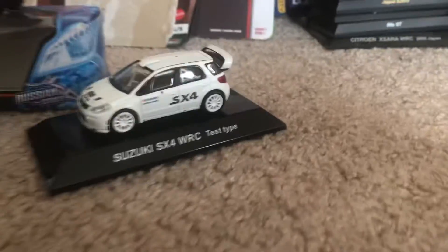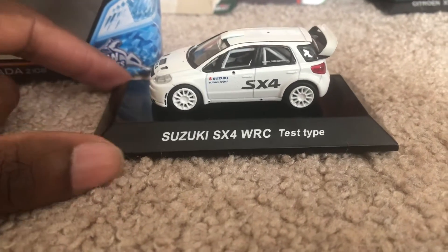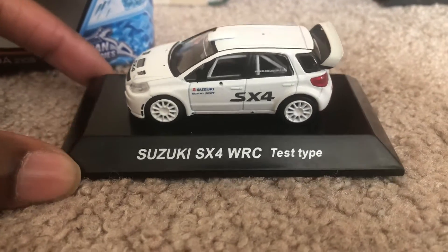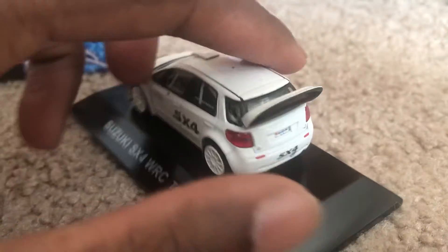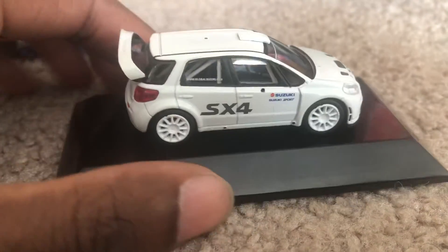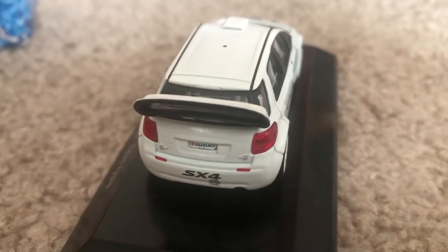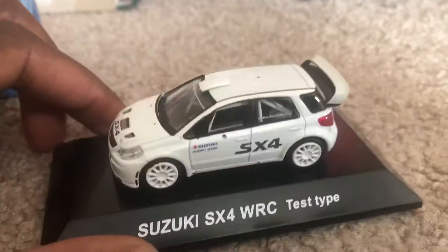The third model I got from a seller who hails from Croatia is the Suzuki SX4 WRC rally car. It's the test type version, very well detailed. It has a roll cage, because all rally cars have those to prevent a rollover. Here's the back of it — really nice rally car, very well detailed.